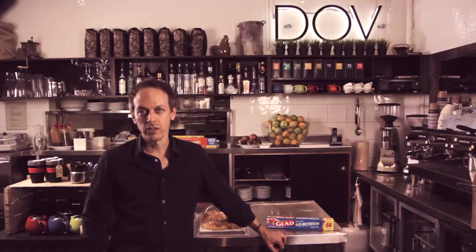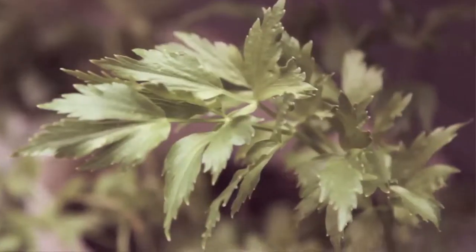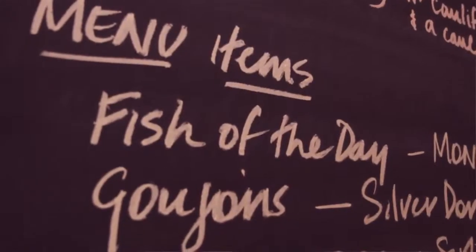Hi, I'm Tim Peterson from Cafe Dove in Sydney's Potts Point. Fresh herbs from our garden and homemade produce are our trademarks. Like this chicken liver pate,